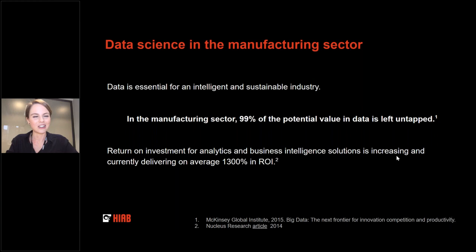So far I've been talking about value drivers and why science is relevant in a business setting. For those who want to see the money: in the manufacturing sector, 99% of the value in data is not used. And if you were to invest and dig a bit deeper, you'd get more than 10 times your money back. Data science in traditional business has the potential of being extremely profitable.